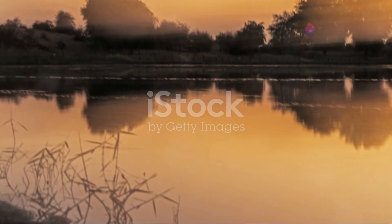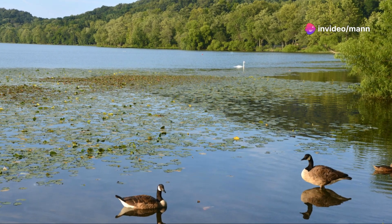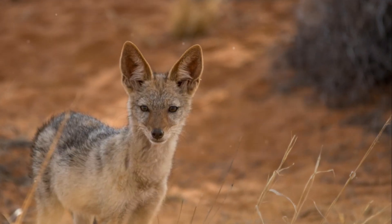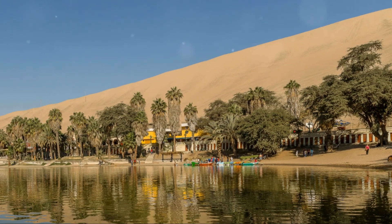We're venturing a bit outside the city center to the Alkudra Lakes. These man-made lakes are a haven for wildlife, with ducks, birds, and even the occasional desert fox. It's the perfect escape from the city chaos, and it's completely free to enjoy.